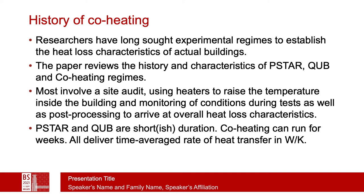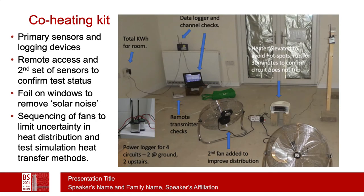Some of the tests are short duration; however, co-heating itself can run for many weeks in order to deliver time-averaged heat transfer. The kit involved in co-heating tests typically involves fans, heaters, and measuring devices. The same sort of kit is generally used in the pulse test. We duplicate the primary sensors and logging devices with a secondary system so that we can monitor the experiment as it's actually progressing to see if its status is still good. As with some other pulse tests, we also put foil over the windows in order to limit solar noise. The use of fans to distribute heat is also a good test of simulation heat transfer coefficient methods.